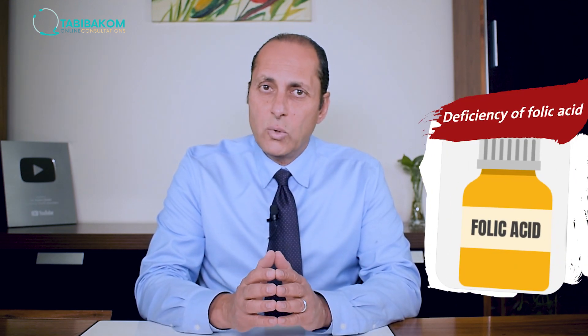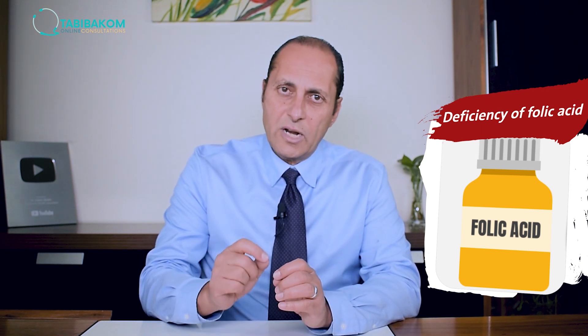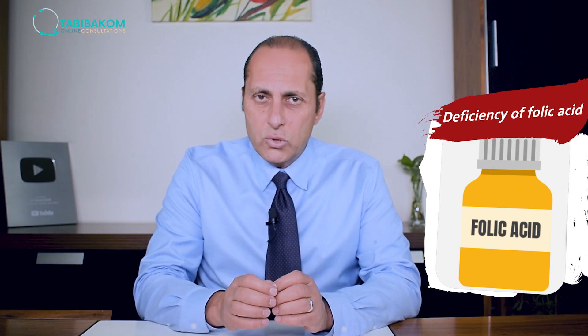Number three: deficiency of folic acid. This may happen in some patients who are using specific anti-rheumatoid medications. So routinely, when we prescribe such medications, we give folic acid supplementation as a preventive measure.